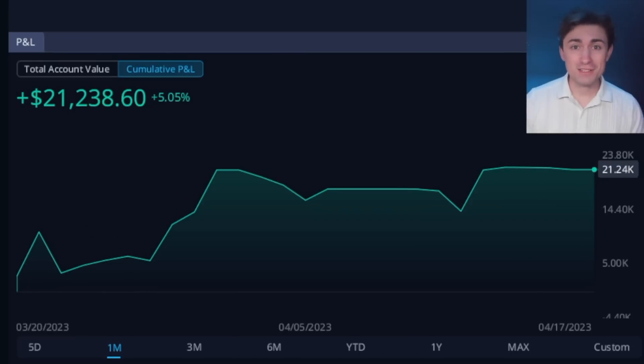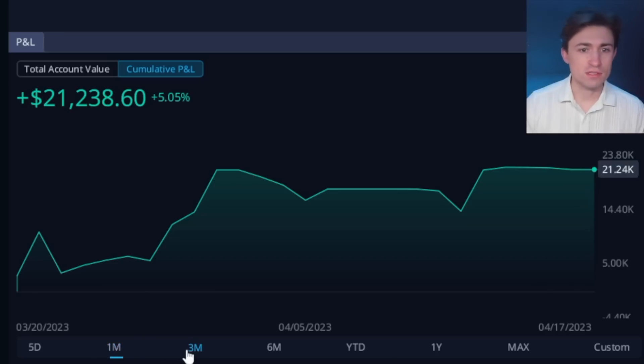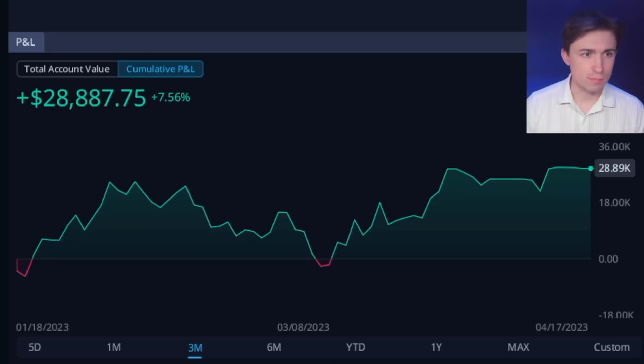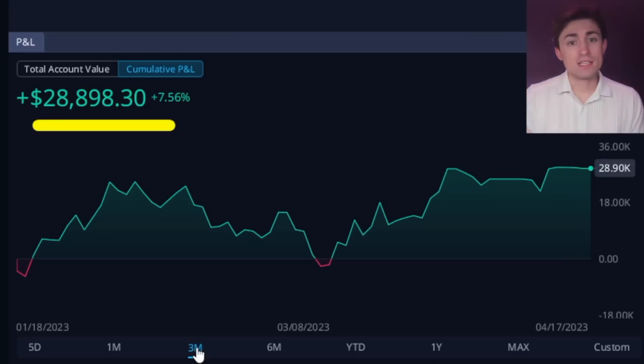There are some ups and downs when it comes to this trading performance — it is not all beautiful. The last month has been really good; you can see we're up about $21,200 on this account. The three-month view is up about $28,000, so from one month to three months, not a huge difference.